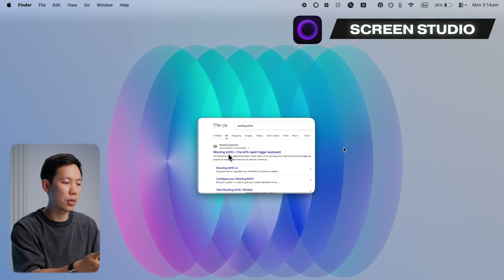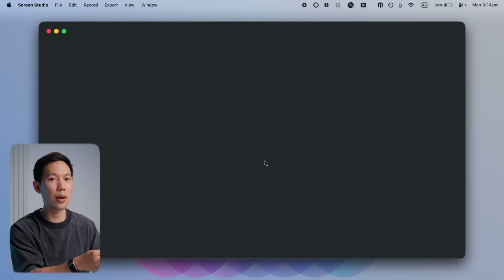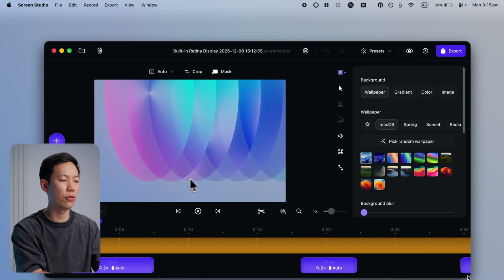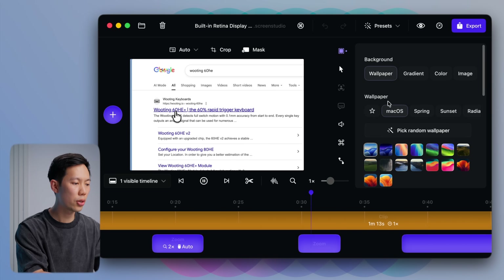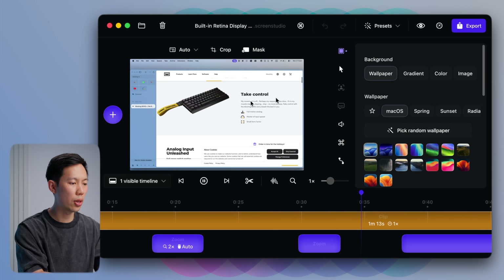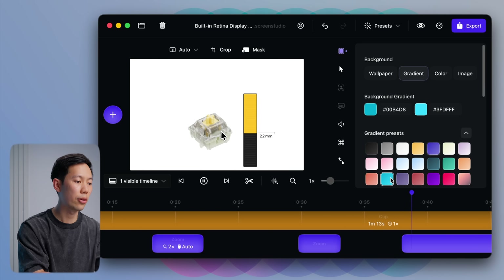Now, if you ever record your screen for product demos, creating a tutorial or things like that, you need this app called Screen Studio. It's one of the better screen recording apps I've used — it makes the recordings a lot more engaging and does most of the heavy lifting. When you record your screen, the app automatically zooms in on your cursor.